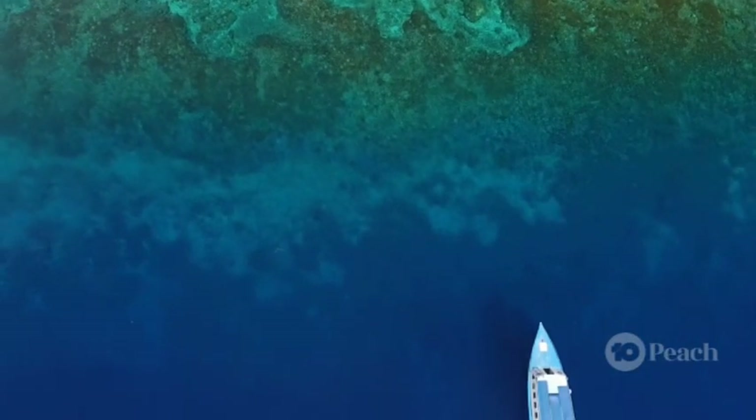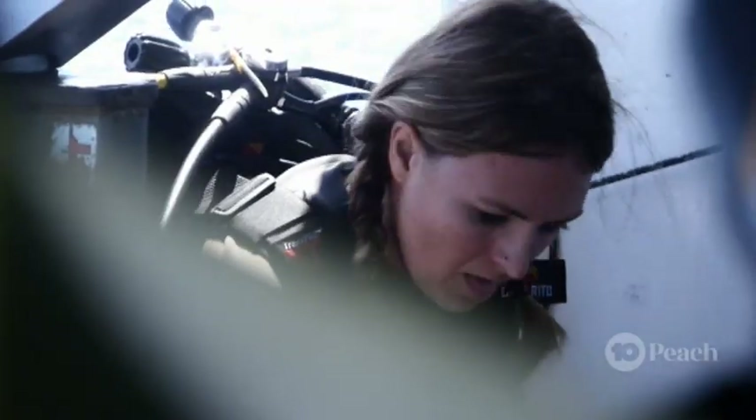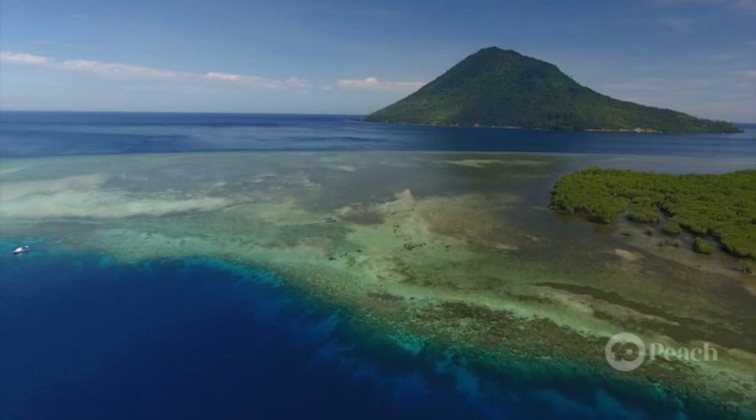There might not be a map of all the world's coral reefs yet, but that's about to change. Marine biologist Emma is working on a project to map all the world's reefs, 14 of which are in Australia.